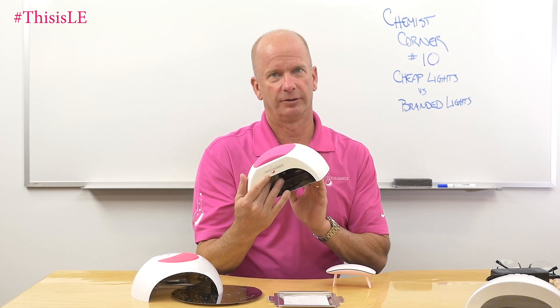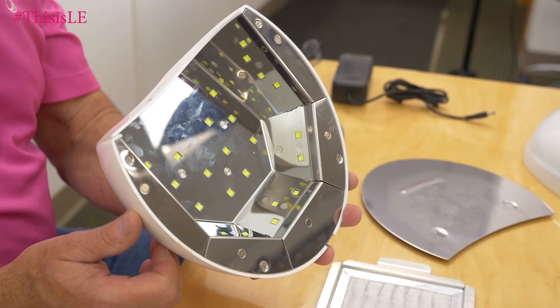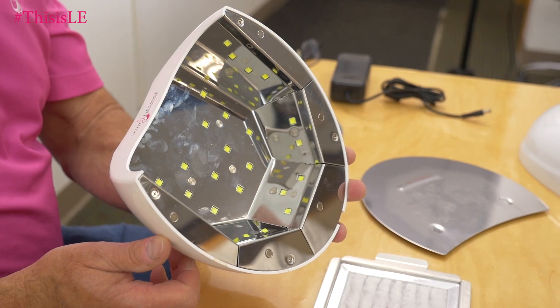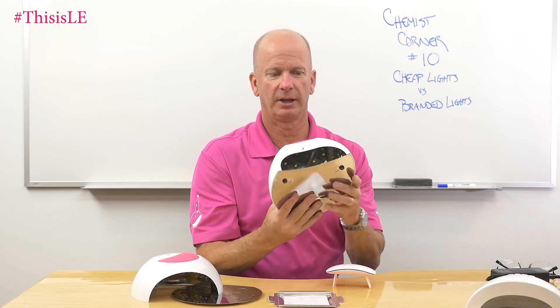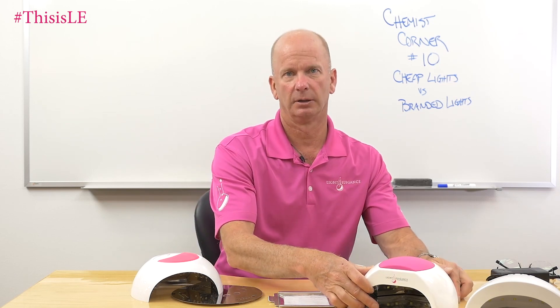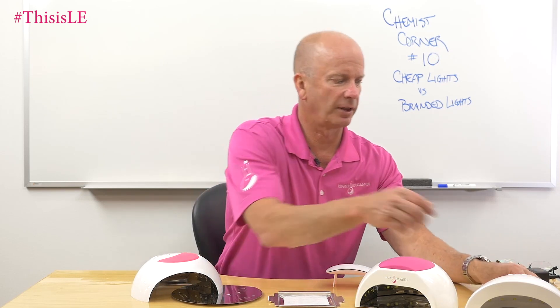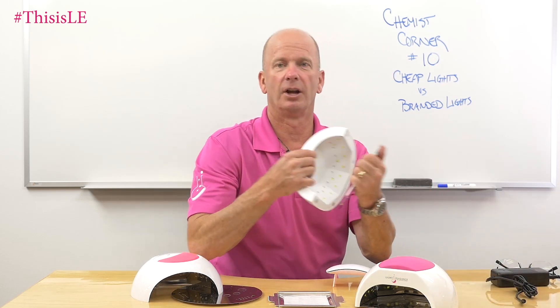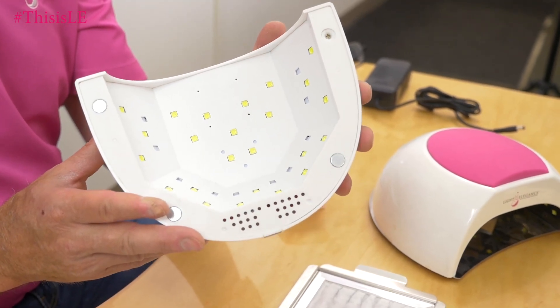This is a branded light as well — this is our Light Elegance Plus light. It's well constructed; however, this is made in China. Some of you may be aware that you can get a light similar to this from a company in China as well. Decent light, but we had problems with it.